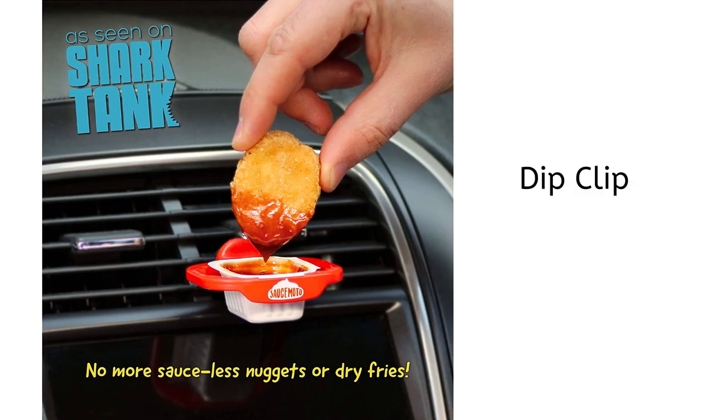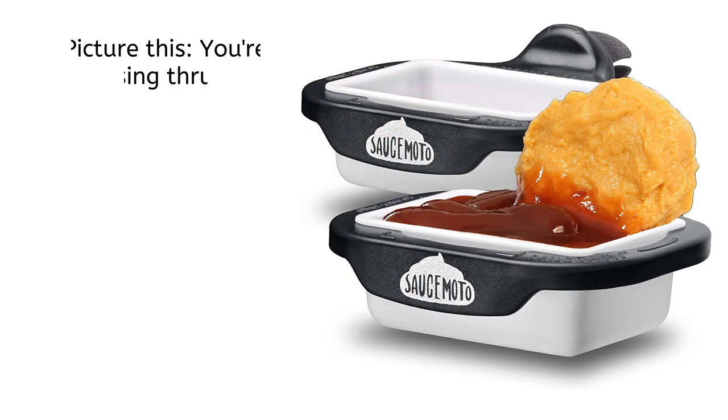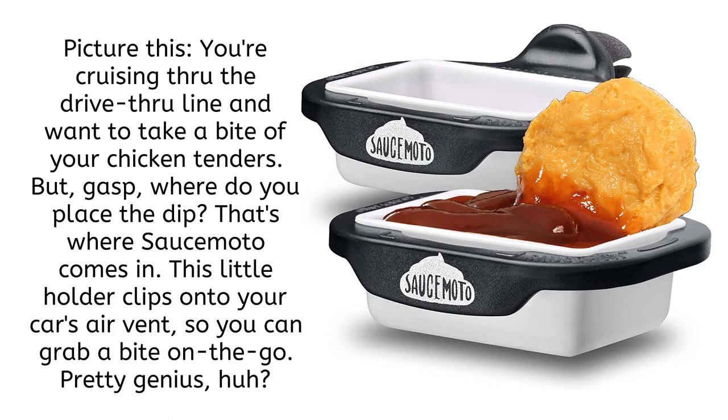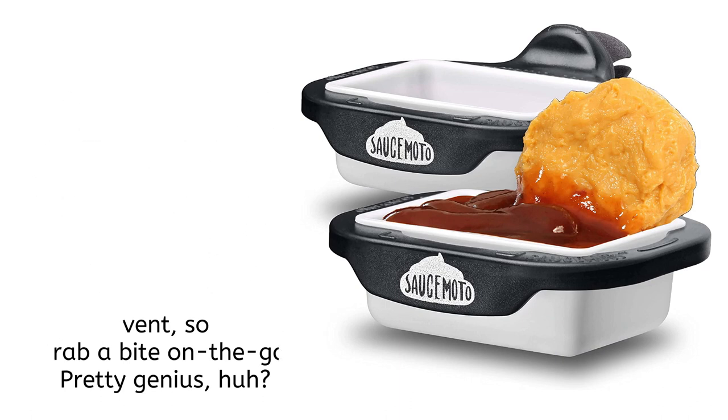Now for the fast-food addicts, here is the Dip Clip. Picture this: you're cruising through the drive-thru line and want to take a bite of your chicken tenders. But, gasp, where do you place the dip? That's where Sosomoto comes in. This little holder clips onto your car's air vent so you can grab a bite on the go. Pretty genius, huh?